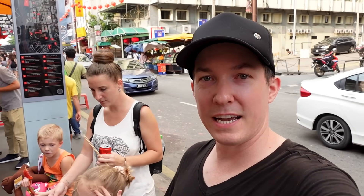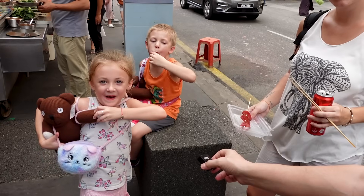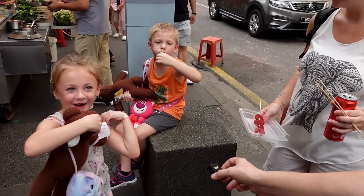Alright guys, we got dinner for the kiddos. We'll figure something out later for us — probably just a smoothie for the evening. I'm not hungry; we ate a pretty decent sized lunch before we headed out this afternoon. It's been a very exhausting but great day exploring Kuala Lumpur. It's been very hot but I'm glad we came out and got to explore some more. Thank you guys for watching — we will see you in the next one! Like and subscribe below. Bye!